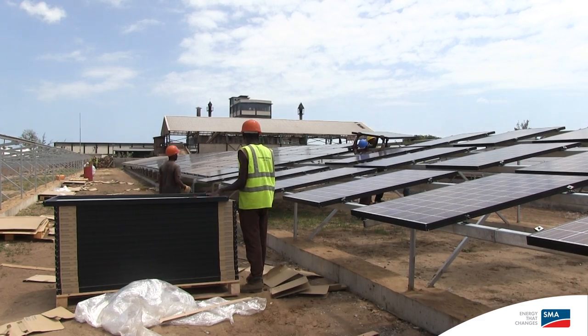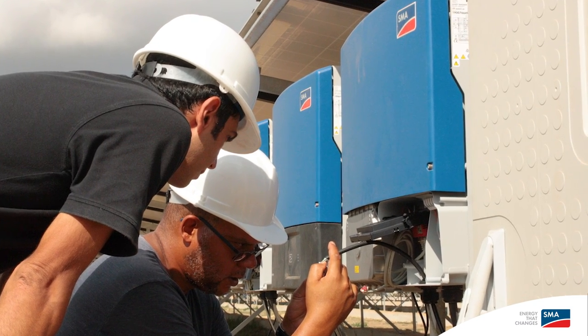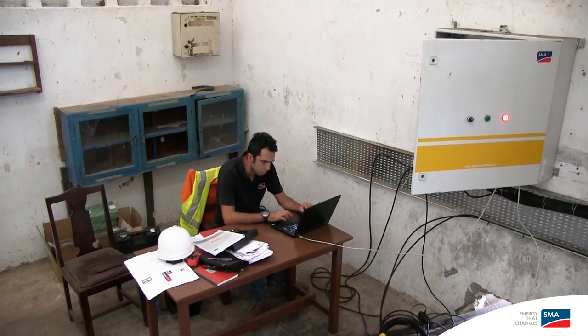We have installed one megawatt of solar power with Sunny Tri-Powers and fuel-safe technology — standard SMA products which are reliable for tough outdoor conditions.